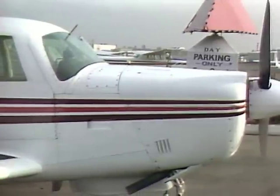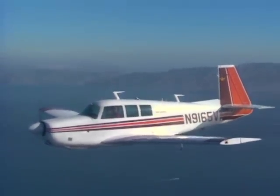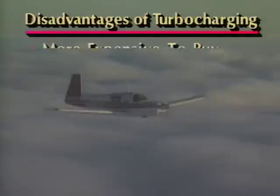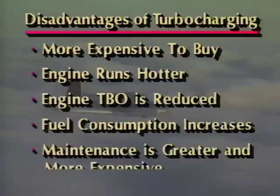Turbocharging can be a very expensive feature to buy and maintain, but it does offer some solid performance advantages for those who can use it. This Turbo Mooney is my second airplane with a blower under the bonnet, and because much of my personal flying is in the high mountain west, I wouldn't be without a turbocharger. Turbocharging gets me up out of the heat of summer quicker, lifts me off high-altitude fields with greater safety, and allows me to cruise at 11,000 to 12,000 feet above the highest terrain and still maintain a full 75% power. The primary disadvantages are that the airplane is more expensive to buy, the engine normally runs hotter, engine TBO is generally reduced, fuel consumption increases, and maintenance is much more expensive.